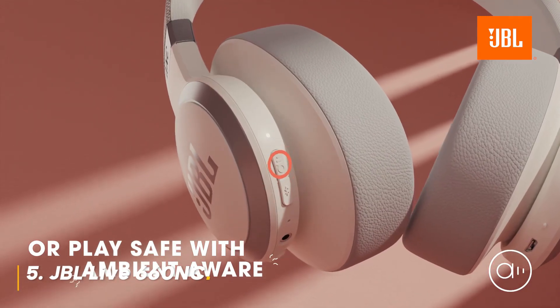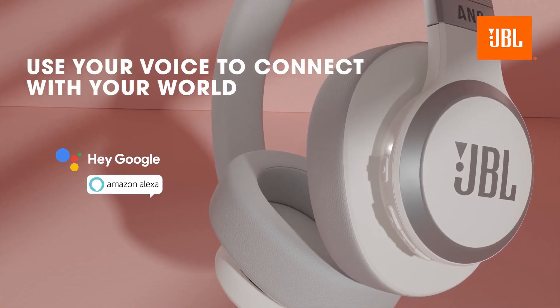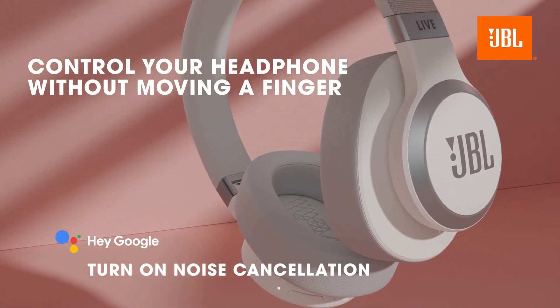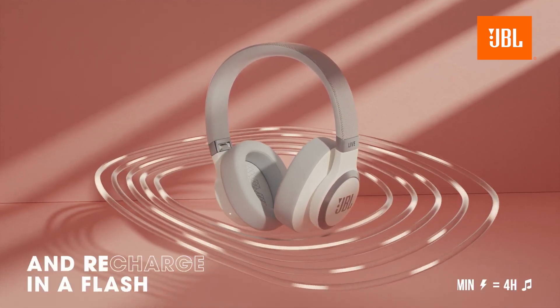Starting our list at number 5 is the JBL Live 660NC. These wireless noise-canceling headphones are designed for those who want a perfect balance between comfort, sound quality, and convenience. With up to 50 hours of battery life, you can easily get through your day without worrying about charging.